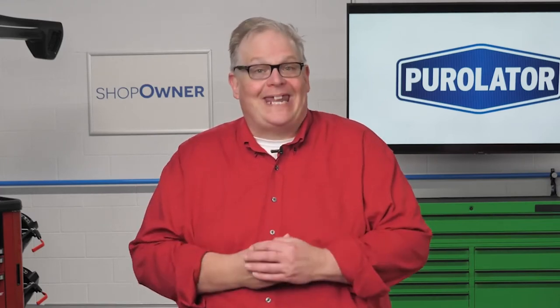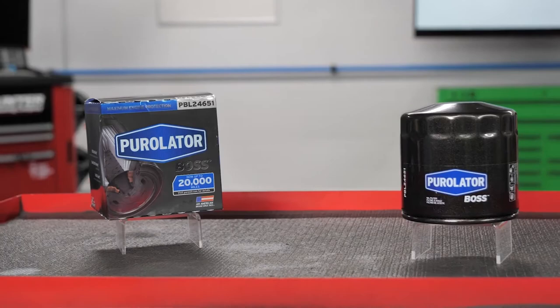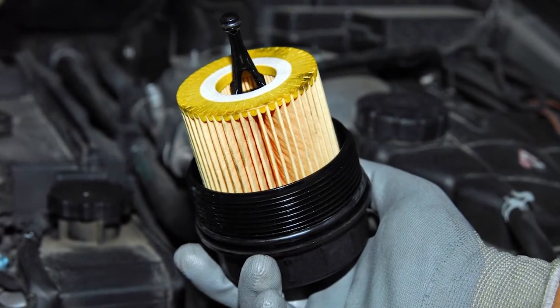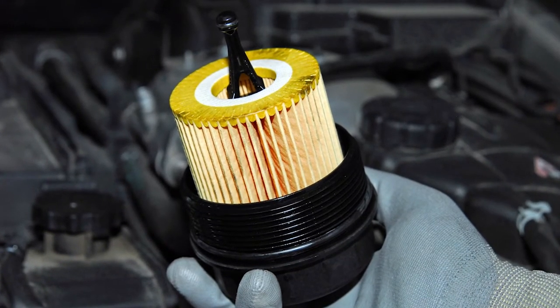Robust, compact synthetic fiber media filters have improved mechanical strength and provide excellent water, chemical, and temperature resistance. Full synthetic media oil filters not only catch and remove even the smallest particulates, but also withstand complex chemical reactions between the fuel components, combustion products, and oil that cause filter aging.